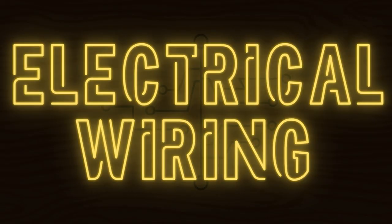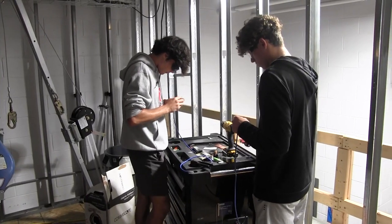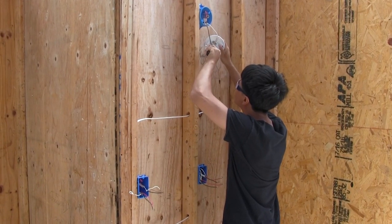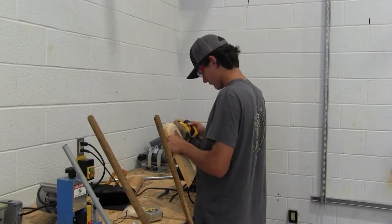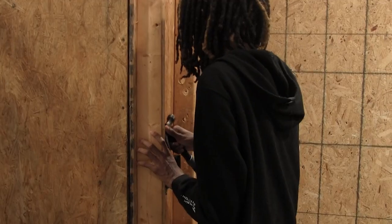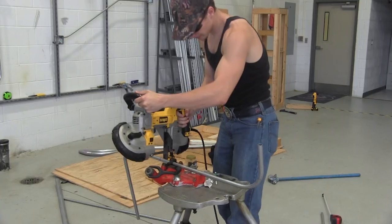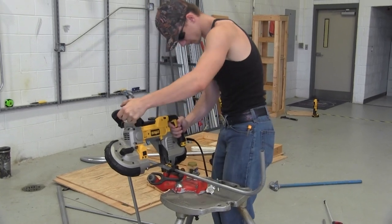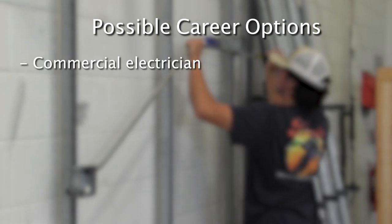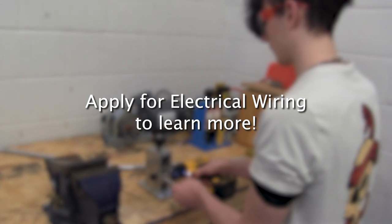Electrical Wiring. Students in the Electrical Wiring program will learn about simple circuits used in everyday homes and buildings. They can earn certifications for NCCER Core Curriculum and Electrical Level 1, as well as certifications in First Aid, CPR, Confined Space Entry, and OSHA 10 Construction Safety. Students will have the opportunity to design and construct their own electrical circuits as well as other advanced projects. They may also apply for an approved apprenticeship where they can earn credits and get paid during the school day. Career fields include commercial electrician, electrical engineer, or even low voltage technician.